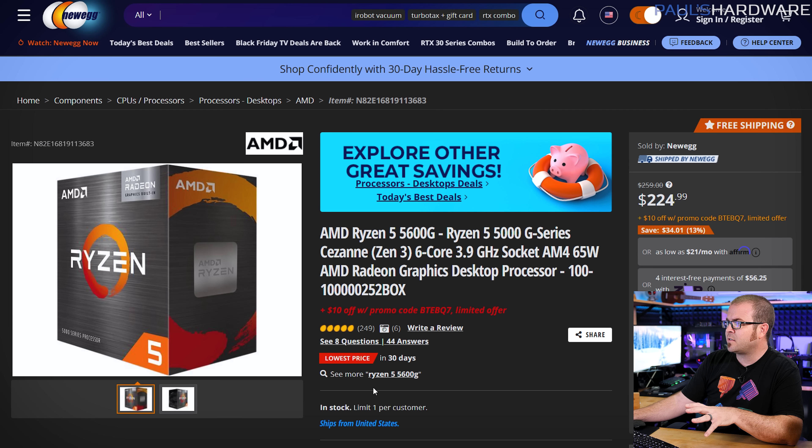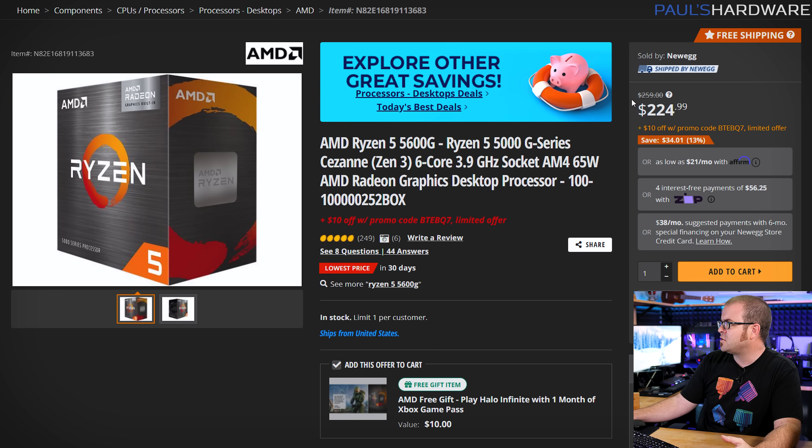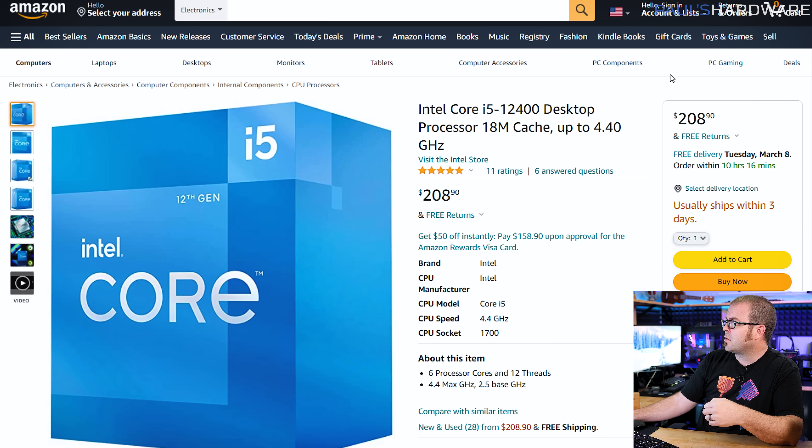If you absolutely don't want to buy a graphics card right now but still want a new system, I recommend the Ryzen 5 5600G, currently down to $215 with a $10 off promo code. Its integrated graphics far outperform anything available on current Intel CPUs. That said, it's middling in CPU performance, so if you do have a discrete GPU, go with something more like the i5-12400 instead.